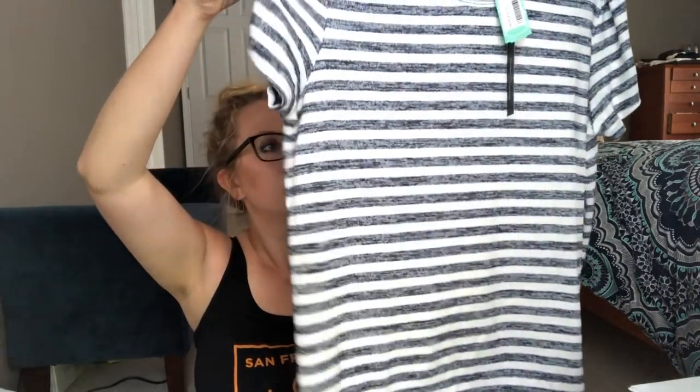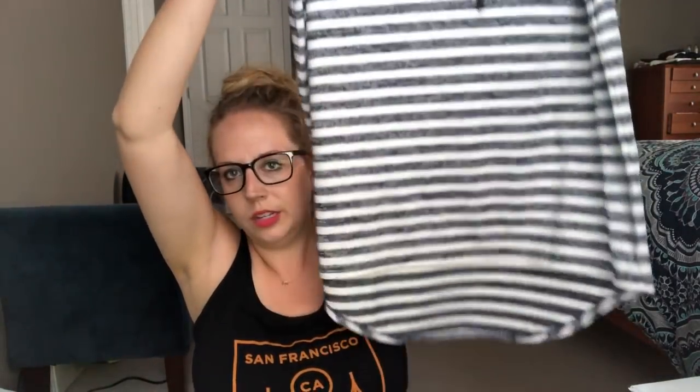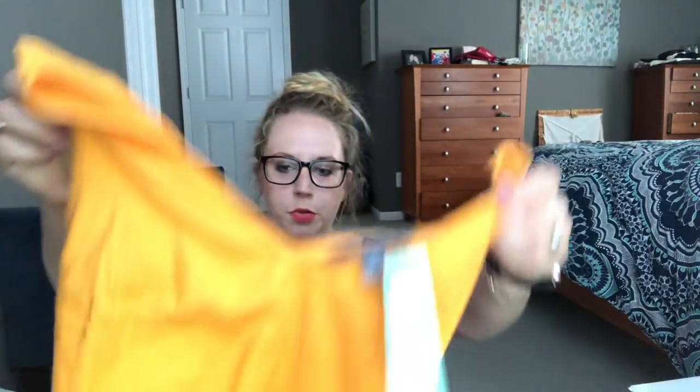Next is Market and Spruce. Again, another soft top — it feels really heavy and well-made, but not so heavy that you can't wear it this summer. It has a high-low thing going on. This is the back and the front. Oh, this is kind of pretty!